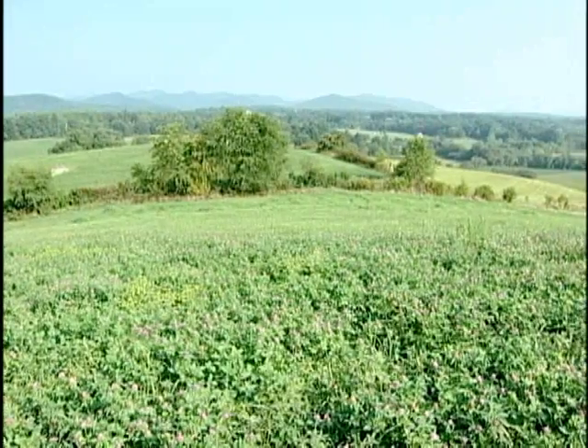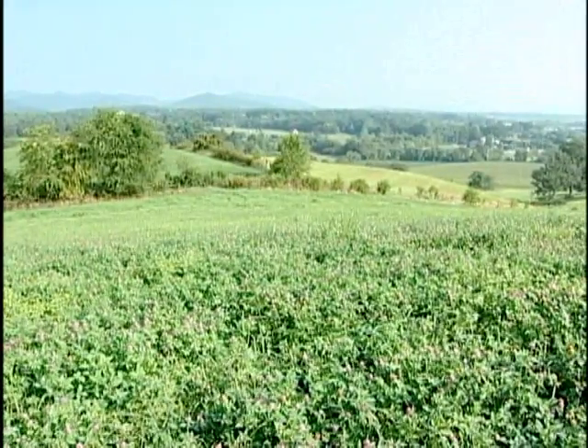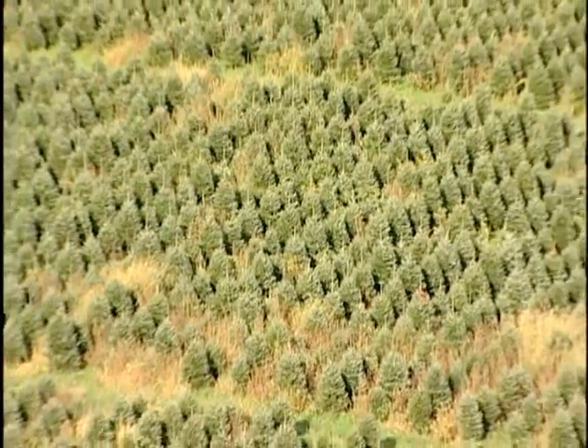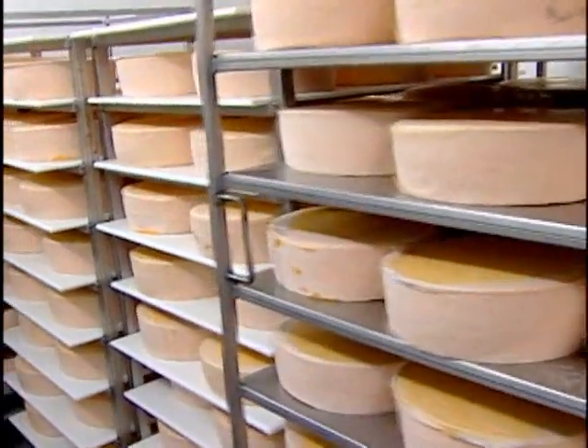Western North Carolina is famous for a lot of reasons. How about those beautiful vistas that seem to go on forever? The mountain region is also known for its Christmas trees — lots and lots of Christmas trees. And how about cheese? Yep, I said cheese.